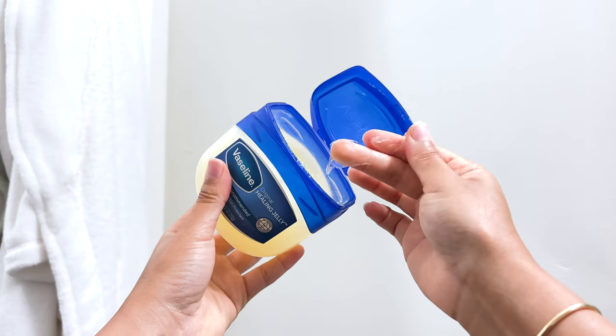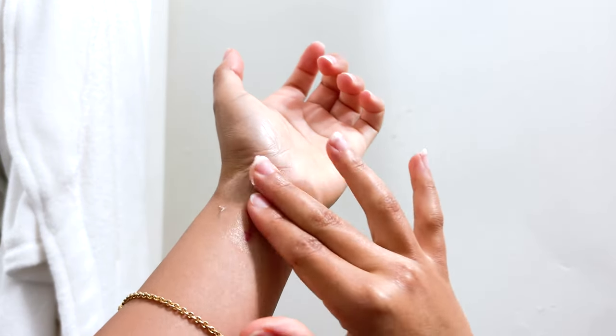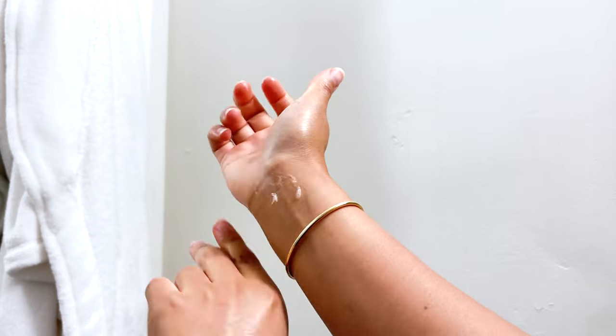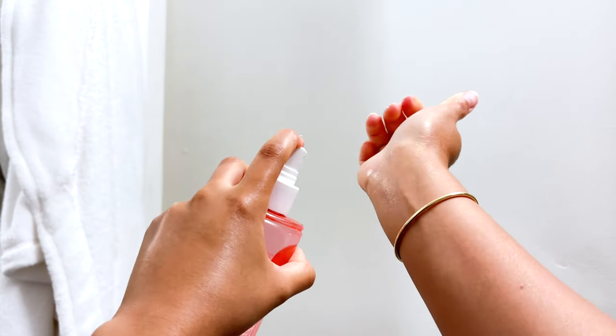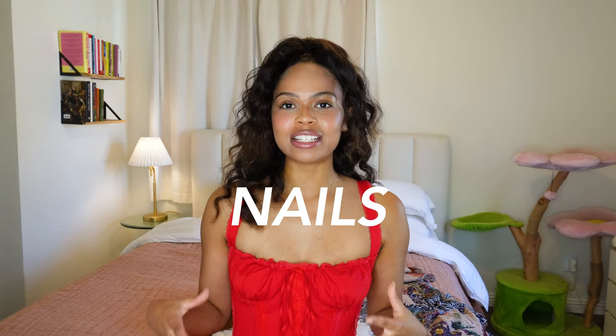I really love Venus razors because I can use them multiple times before they get dull, and I like that they have a cream barrier over them to protect my skin. If you have a perfume that isn't lasting throughout the day, put Vaseline on your pulse points and then spray your perfume or body mist on top. This is a really good way to smell good all day long.